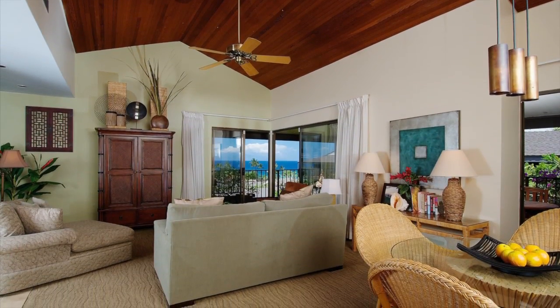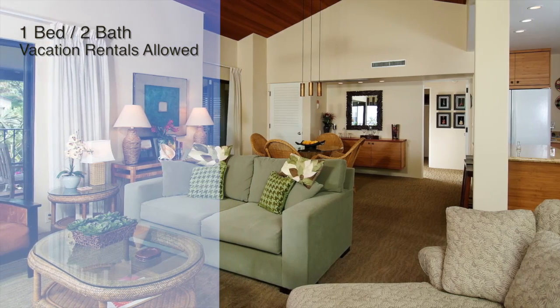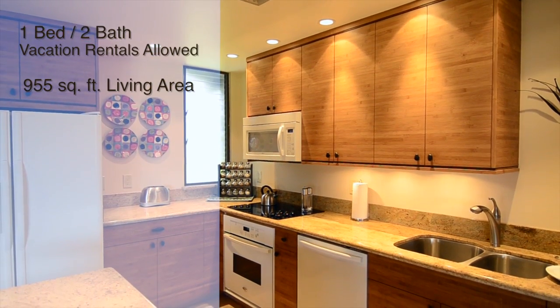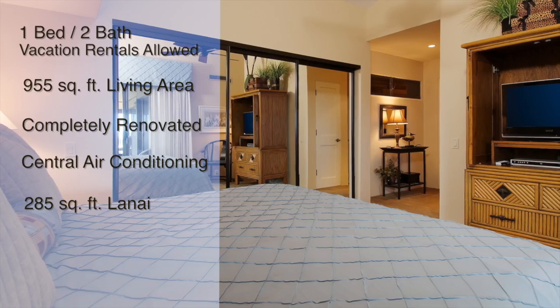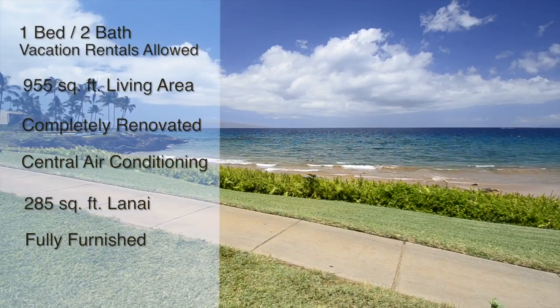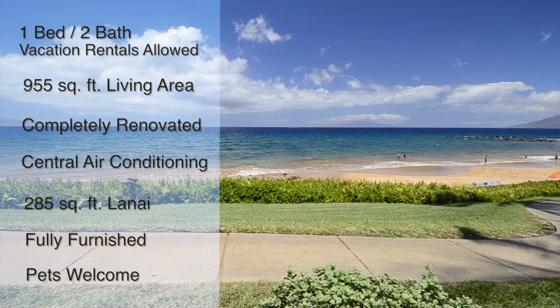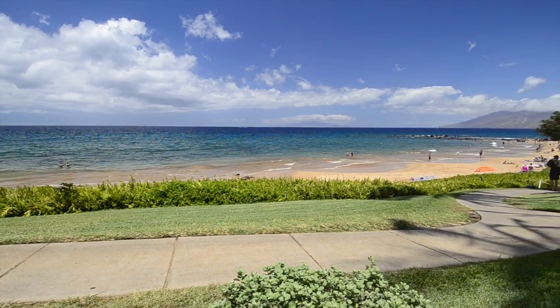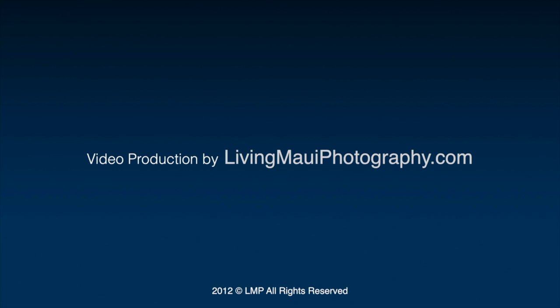To recap, Wailea Elua Unit 302 is a one bedroom, two bath condominium that allows vacation rentals. The 955 square foot condo has just been completely renovated and includes central air conditioning as well as a 285 square foot lanai. This exquisite condo is being sold turnkey and fully furnished with some minor exclusions. Pets are welcome for owners with size and quantity limitations.